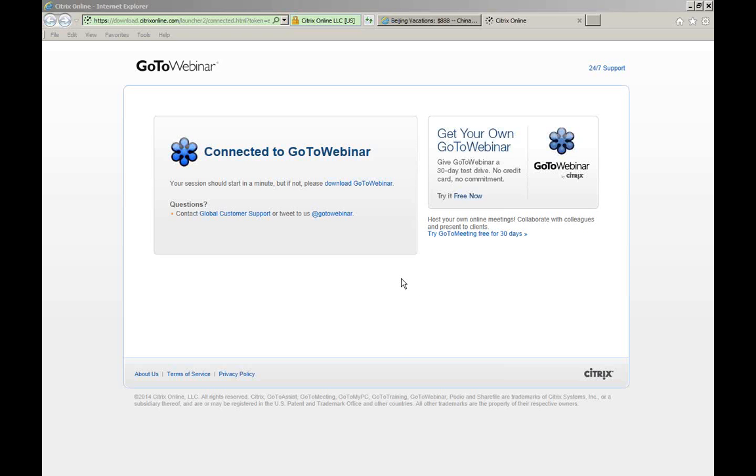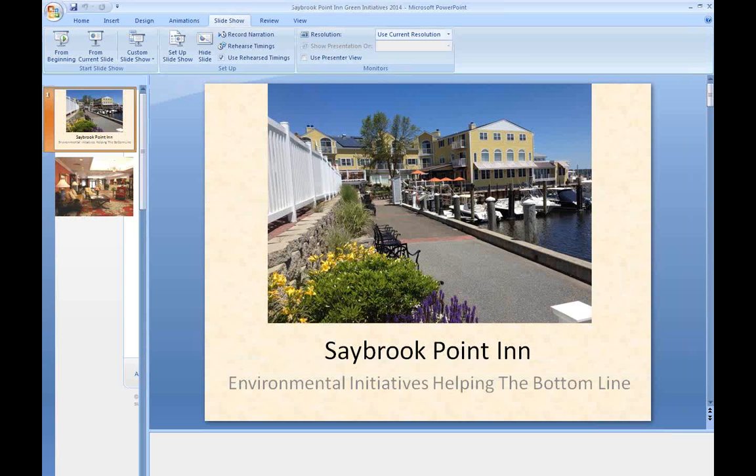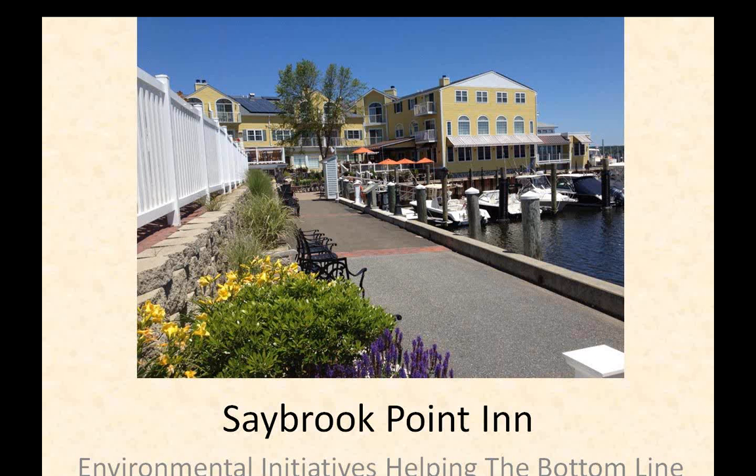Now turning over to Abby McAllister, Green Team Leader and Marina Manager at Saybrook Point Inn & Spa — the first woman certified marina manager in Connecticut. She has worked with the Connecticut Department of Environmental Protection, the EPA, and marine industry leaders on the Connecticut Clean Marine Program. The Saybrook Point Inn is a beautiful waterfront facility in Connecticut with a truly visionary, comfortable, and wonderfully green hotel.